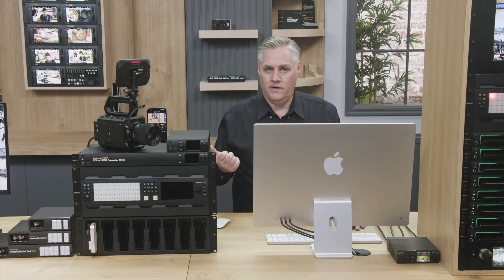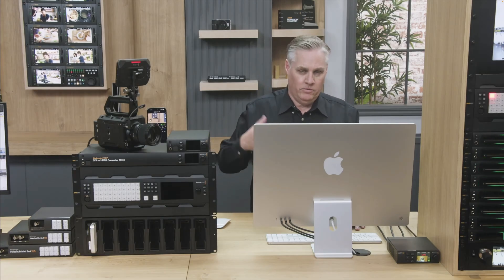Then we went into some Blackmagic Cloud things, mainly talking about how to get more storage and some updates coming to Blackmagic Cloud as well.